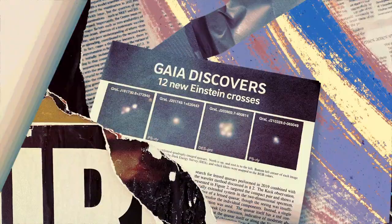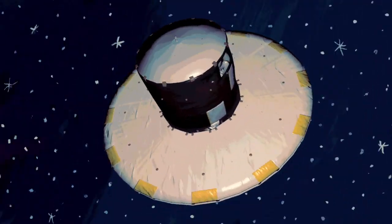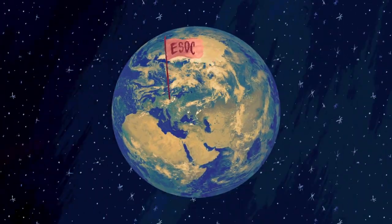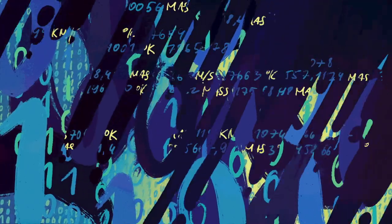And, hold on — there's another important chapter to come. A really big chapter, in fact. The Gaia mission is much more than the satellite. It's also what's called the ground segment, made up of the control centre and six other centres, in charge of the sequence of processes that get us from raw data to final results.